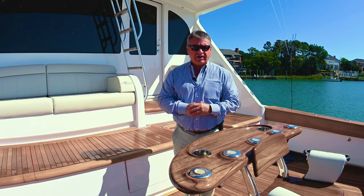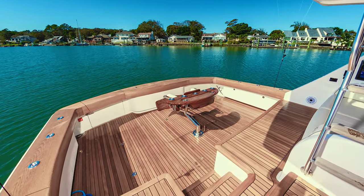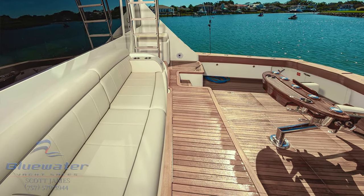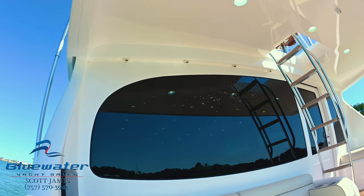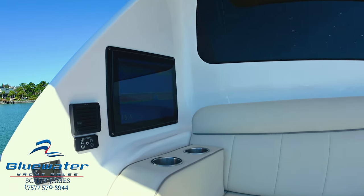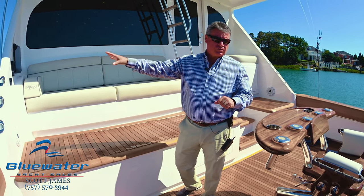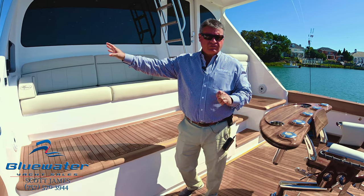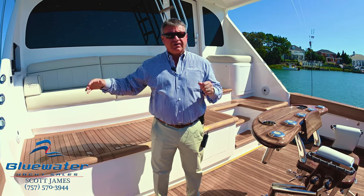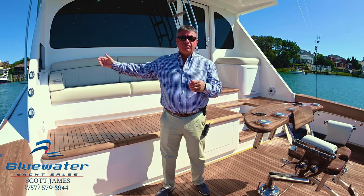We're going to look at a couple of features here in the cockpit. First thing you'll notice: full teak combing and cover boards, full teak cockpit floor, factory mezzanine with air conditioning for this space. We've got a 16-inch Seatronics multifunction display — you can look at the omni sonar on that screen, fish finder, GPS chart plotter, you can view everything right there. We've got a Fusion stereo remote, an external speaker, and auxiliary speaker for the VHF radio.